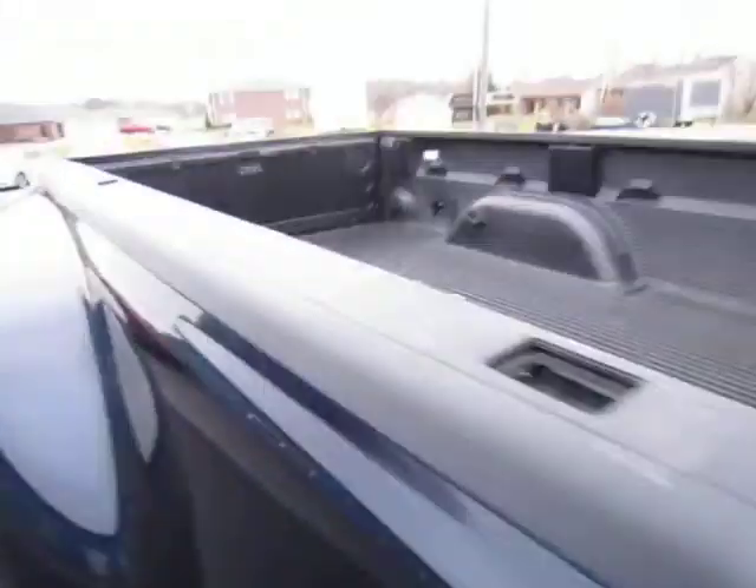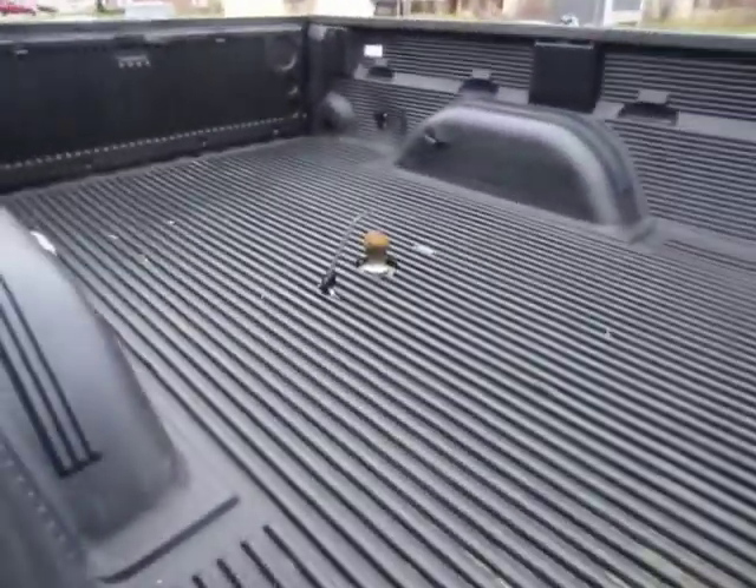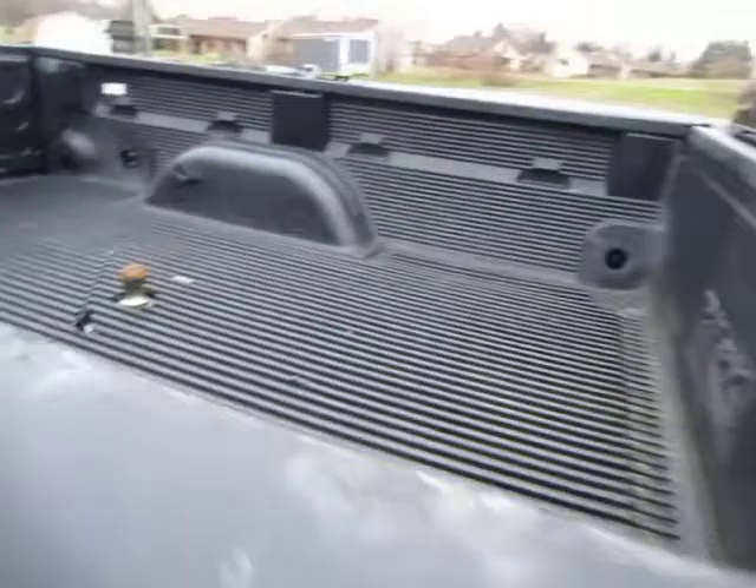It is a long bed, it does have a B&W gooseneck hitch as well as a bed liner.